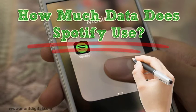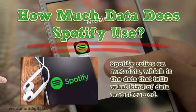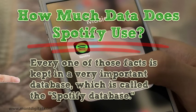How much data does Spotify use? Spotify relies on metadata, which is the data that tells what kind of data was streamed. This is just another way of saying that the software finds out where and when a stream was made and the time it was made. Every one of those facts is kept in a very important database, which is called the Spotify database.